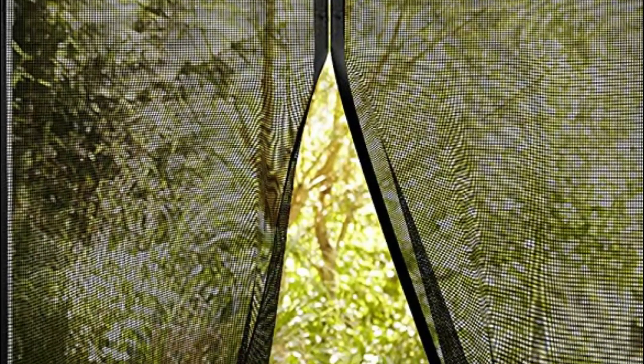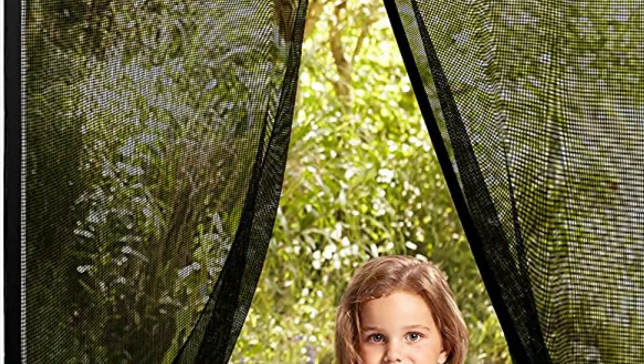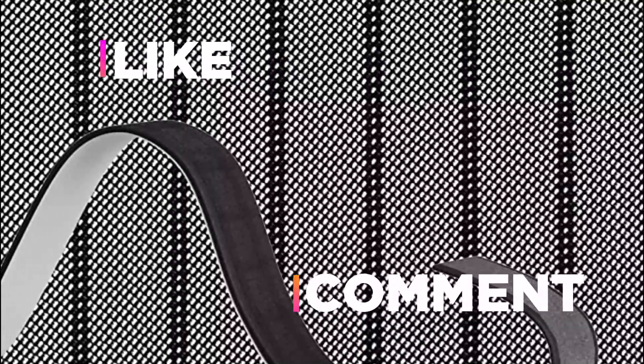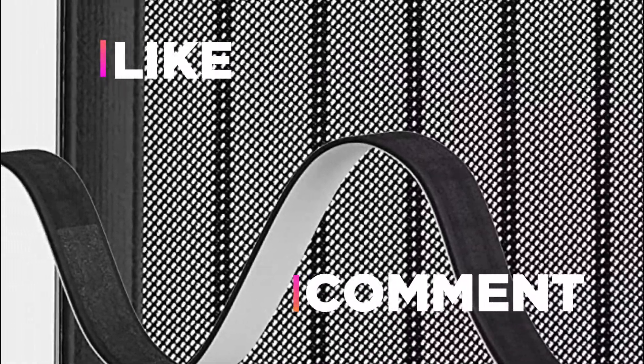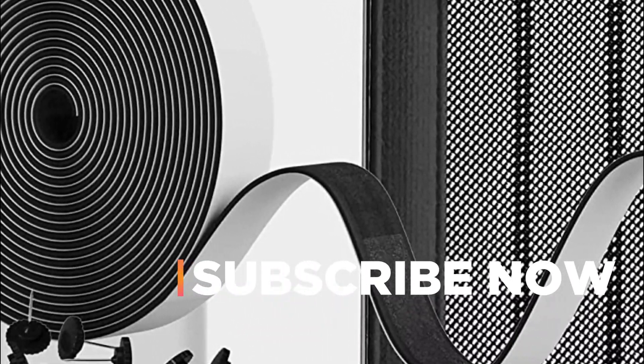Hope you found this video helpful in finding the best magnetic screen door. If you found this helpful, please give a like, comment your opinion, and tell us which one is perfect for you. Subscribe to our channel to get the latest updates on different product reviews.